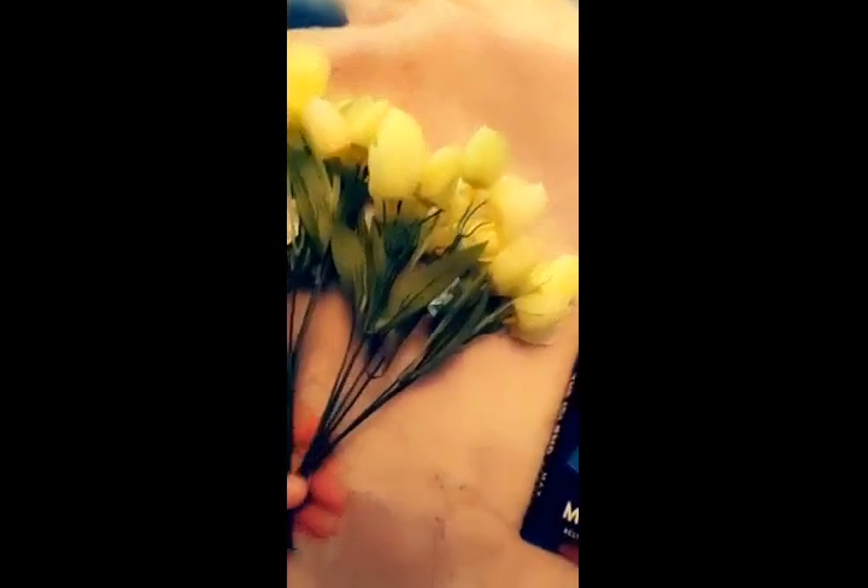I found these tulips at Michael's and they were on sale for $1.99 each. I picked out the blue ones, and these have like a hint of yellow-greenish color and a light white.